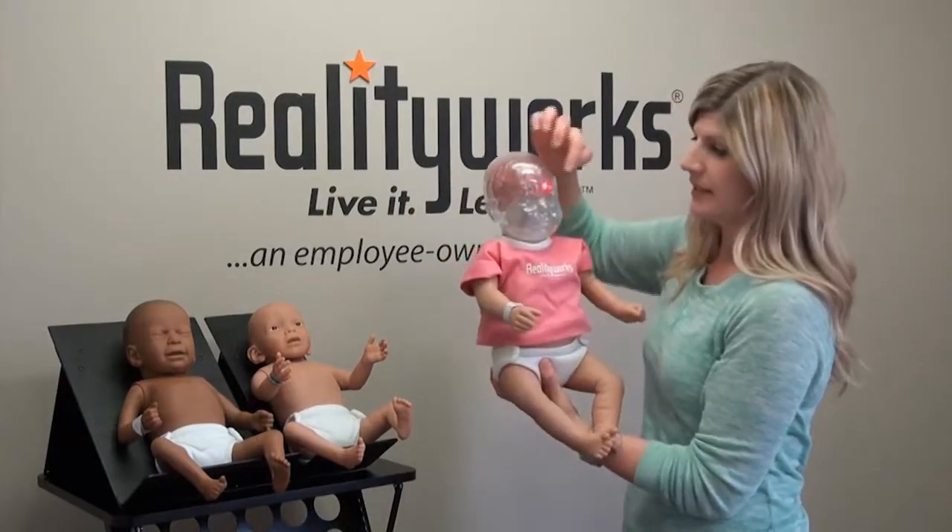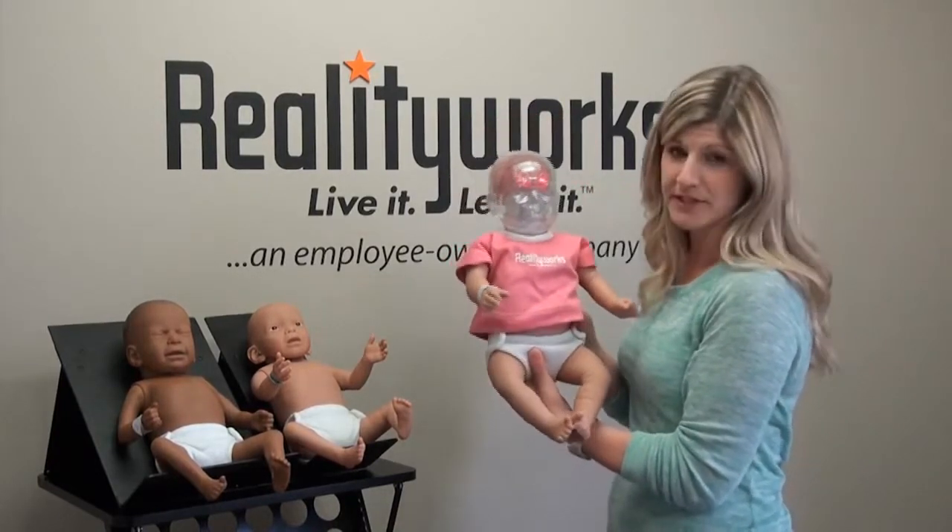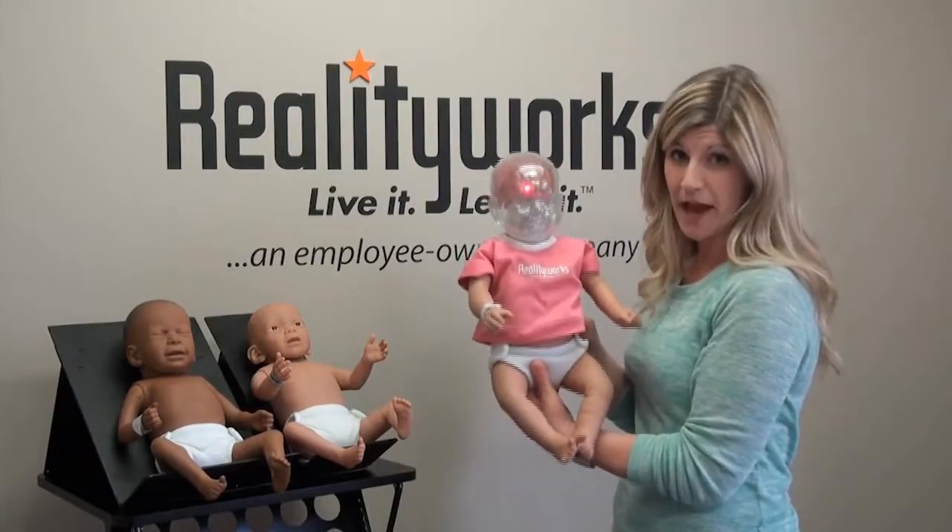In the frontal lobe, we see bleeding, where creative thinking, memories and emotions are affected. This baby may never feel happy.